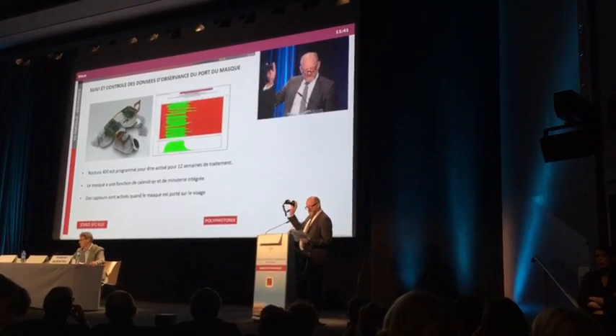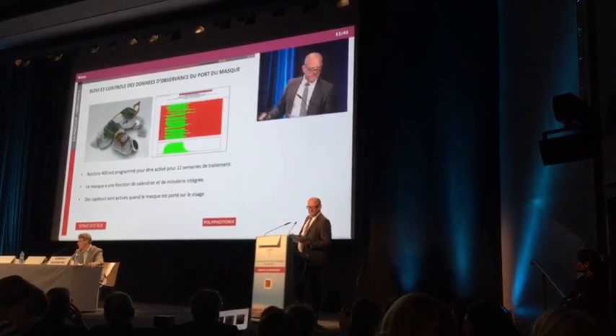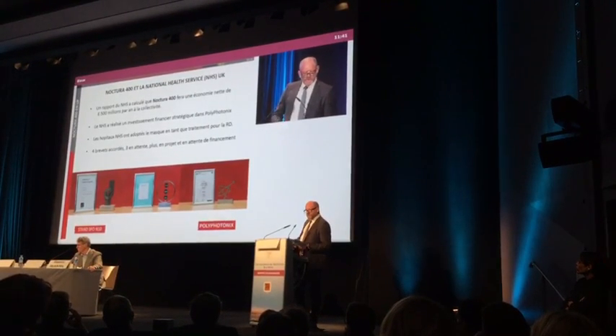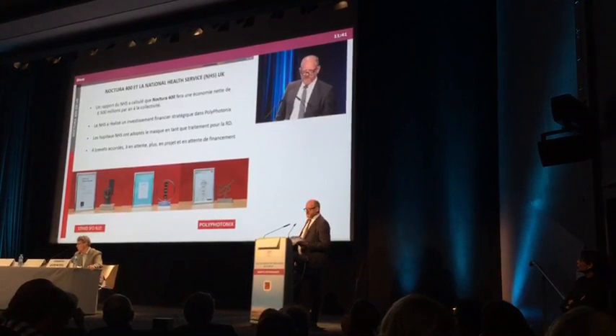The mask utilises Red Band technology. It monitors patient observance and compliance, day after day. Et aujourd'hui, ils sont largement financés par le NHS, le service national de santé anglais.